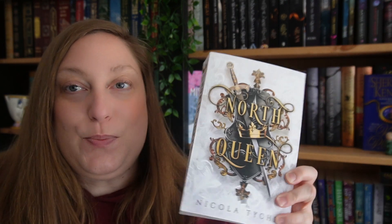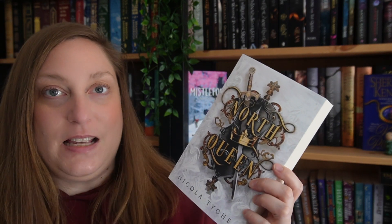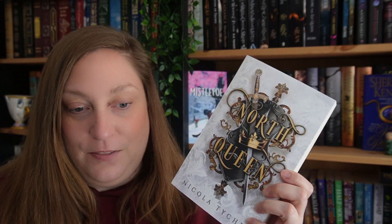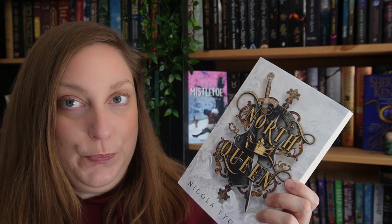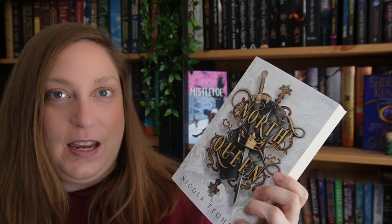Another fantasy romance I have is North Queen by Nicola Tiege, which is supposed to be wintry and cold. It follows a princess who has been hidden away during a war with an evil king. When her father dies, no one can find her, and she reappears three years later without her memory — she doesn't even remember her boyfriend, the commander of the army. Things are complicated as she's supposed to help rule the kingdom. The cover is super icy, so I'm hoping it gives those wintry vibes.